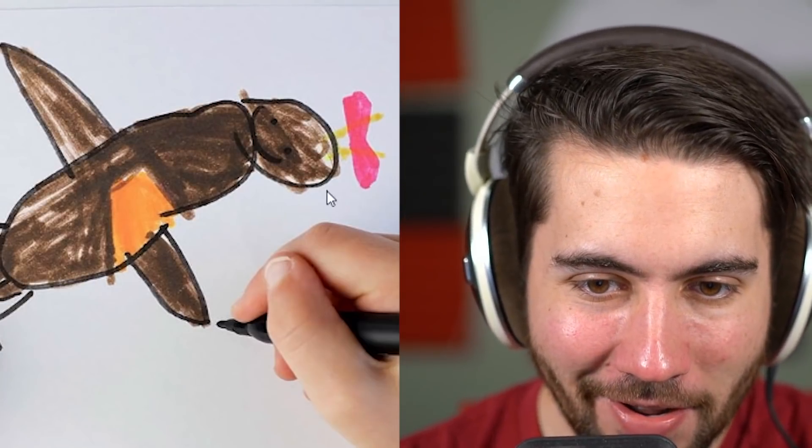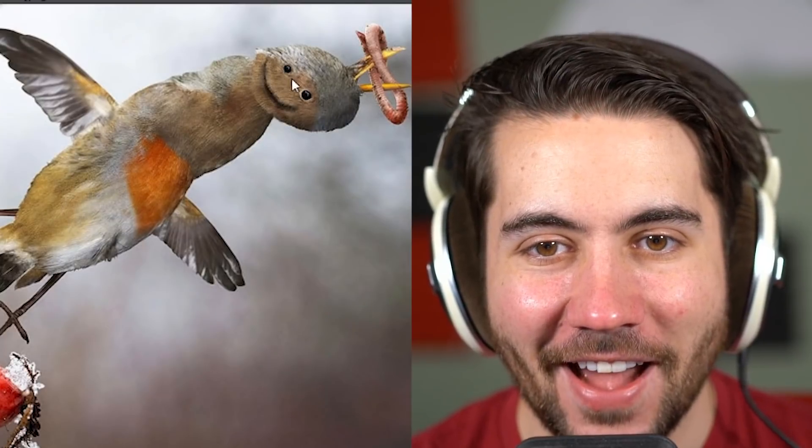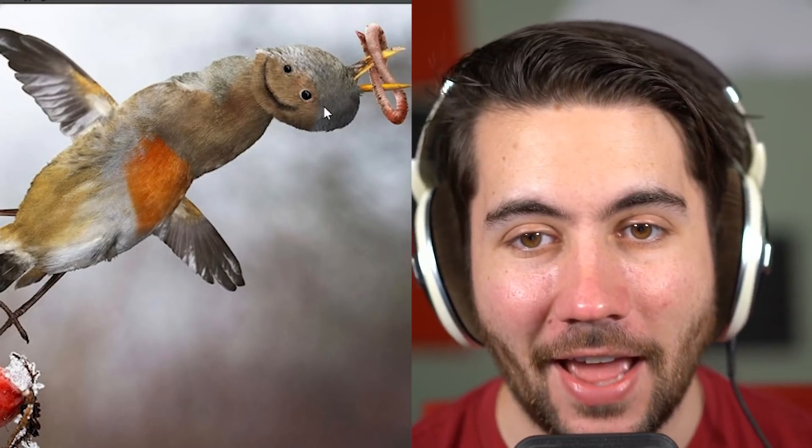Oh no, this is a bird with a beak — it has a smiley face and a beak. They actually gave it a face, and it's got an extra beak coming out of the top of its head. This one's extra disturbing.